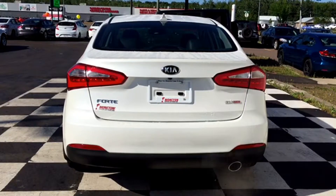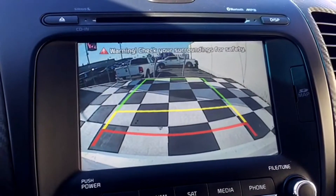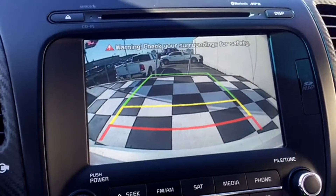The trunk houses your backup camera, and it's perfect for backing into your spot in the student parking lot. To use it, simply throw the Forte into reverse and the image will appear on your media screen with on-screen grid lines for proximity.